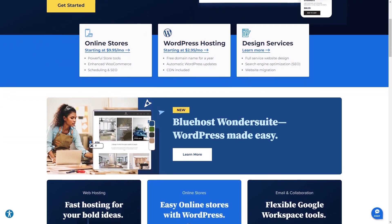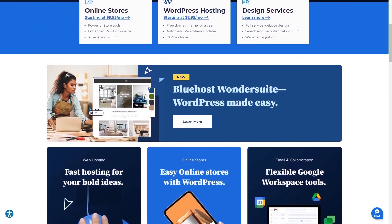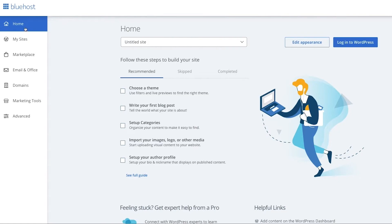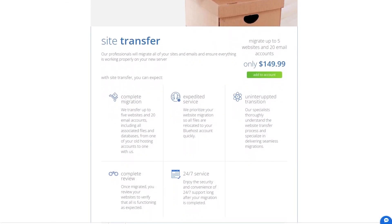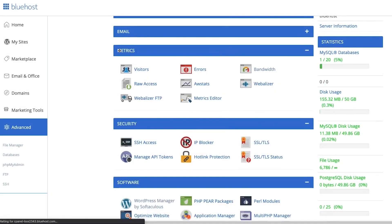Bluehost tends to be much easier to use than other web hosting services, and so in this video I'll be talking about the features, customer support, how much it costs, and how easy it is to use. And while Bluehost doesn't offer free site migration services, which is unfortunate, I still believe it's one of the best services for creating a website, especially if you're a beginner focused on WordPress.